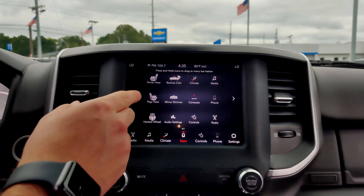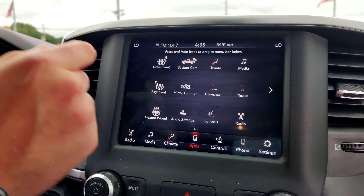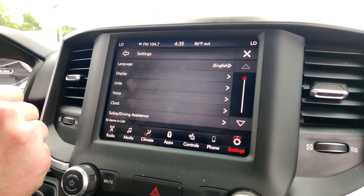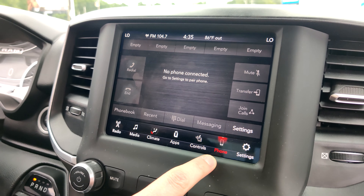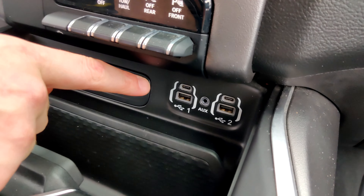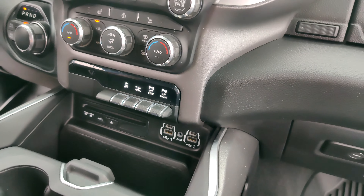In the apps section we have the front driver camera, passenger camera, backup camera, your compass, and even a mirror dimmer. Then we can go to settings to control everything to your own comfortable settings. It also has the phone option to connect via Bluetooth, and right down here we have a Type-C charger and a regular USB where you connect your phone — Apple CarPlay and Android Auto are available as well.